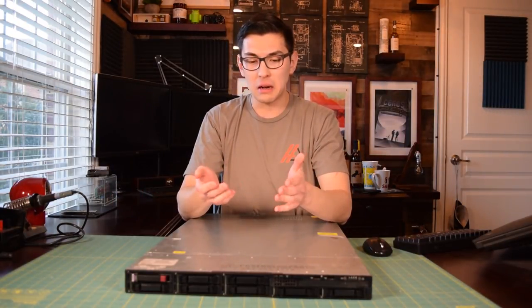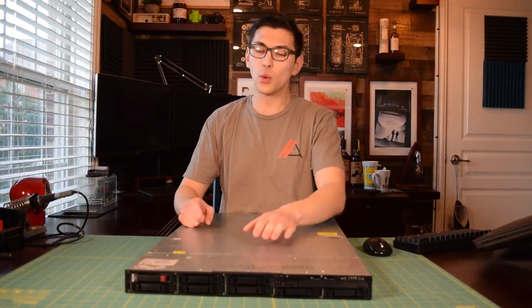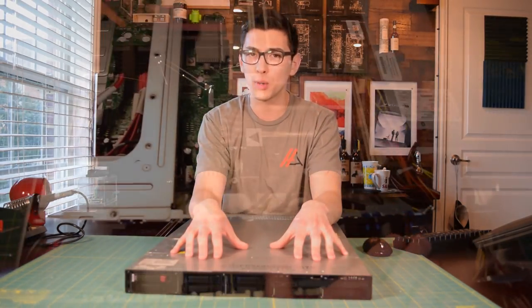Now why aren't more people doing that? A 40-core server for $600 sounds like a steal to me, right? Well, I think one of the main reasons is actually a misconception. A lot of people think that a server like this isn't customizable at all, and that's just not true.